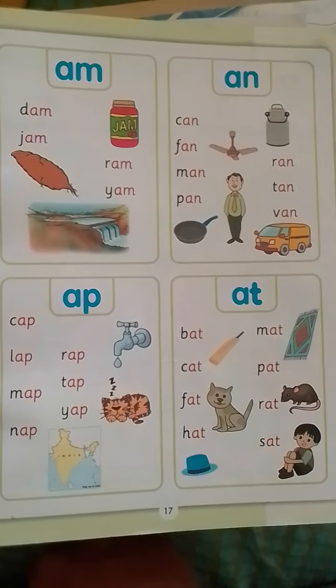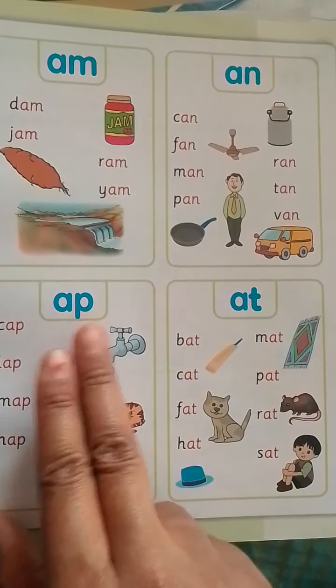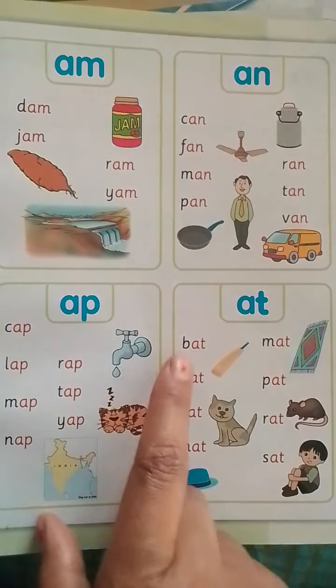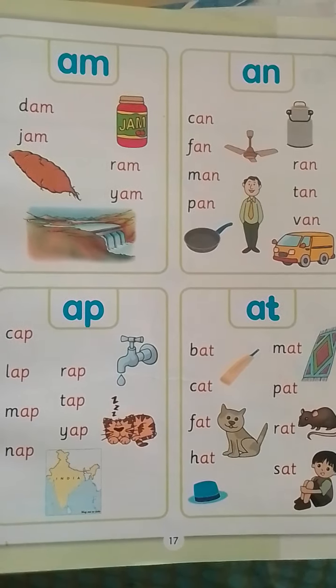AM-words, AN-words, AP-words, AT-words — for these two-letter word families, you need to start with the phonic sound of the first letter, combine them, and read. Okay, do more and more practice, kids — it's basically practice so that it becomes natural.